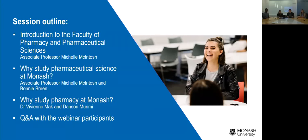My name is Michelle McIntosh and I am the course director for the Bachelor of Pharmaceutical Science degree. I'll give you an introduction into our faculty and tell you a little bit about the Bachelor of Pharmaceutical Science course. We have Bonnie Breen, one of our first year pharmaceutical science students, here to answer questions about her experiences. I'll then pass on to Dr Vivian Mack, one of our senior academics teaching into our pharmacy course, Bachelor of Pharmacy, Honours, Masters of Pharmacy. And then Danson, a second year pharmacy student, will provide feedback on his experience, followed by a Q&A session.